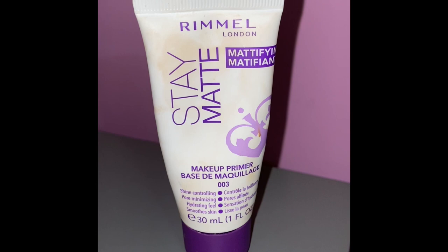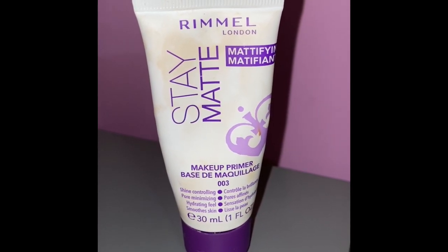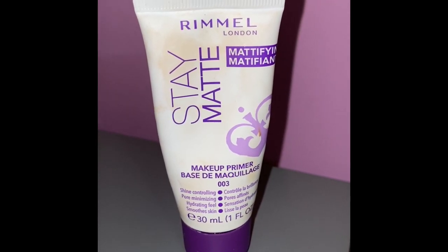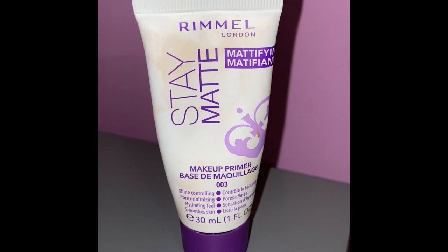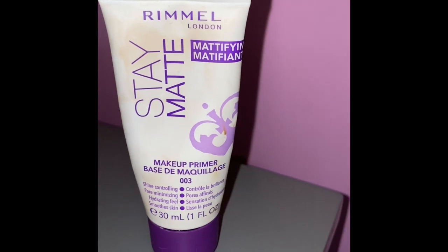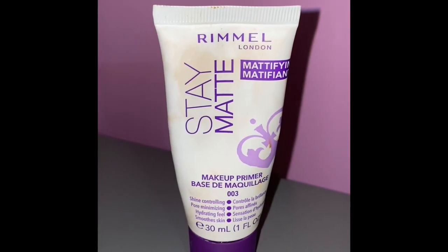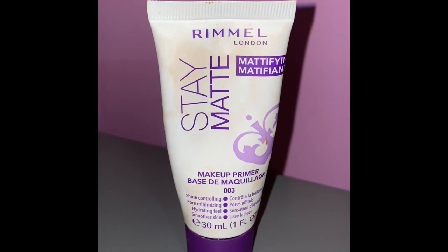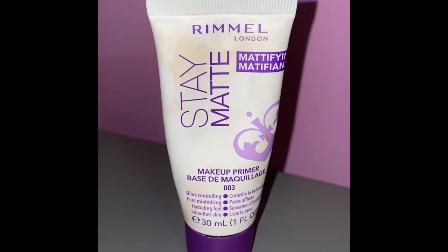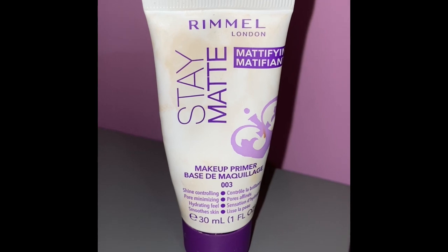If you have dry skin, your face kind of feels tight and looks dull. If you have combination skin, that means mostly your cheeks are dry but your T-zone is normally oily. If you have oily skin, make sure you're using matte products — matte setting sprays and matte primers. If you have dry skin, use hydrating and dewy products like dewy primers and hydrating setting sprays. For combination skin, use either matte or hydrating primers — whatever works best for you.